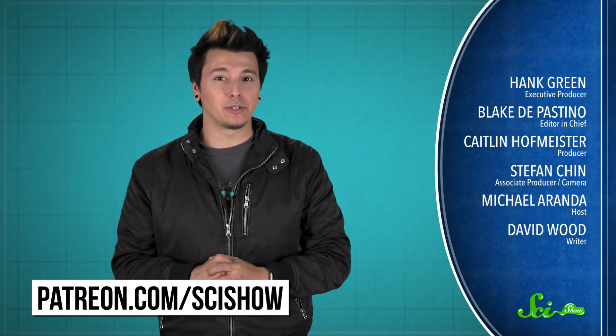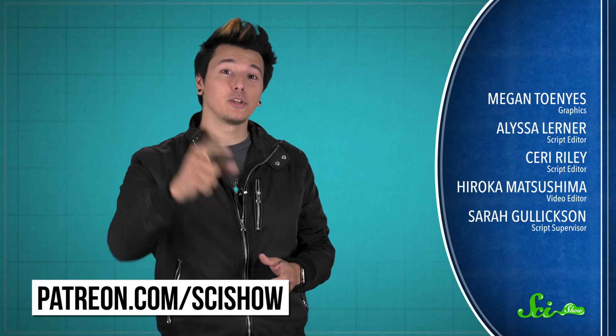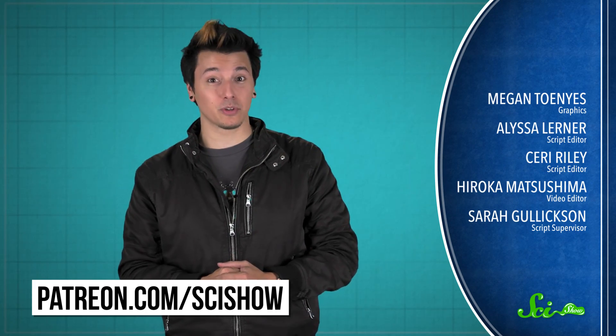As these mysteries show, we don't have to go far to find puzzles aplenty right on our own celestial doorstep. And really, these five mysteries are only the beginning. Thanks for watching this SciShow List show, brought to you by our patrons on Patreon. If you want to help support the show, just go to patreon.com/scishow, and don't forget to go to youtube.com/scishow and subscribe.